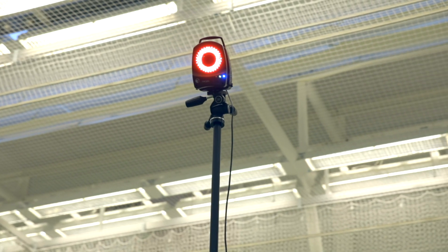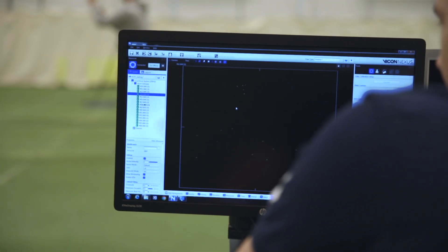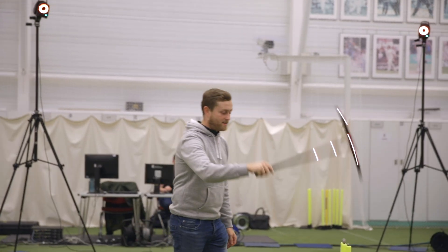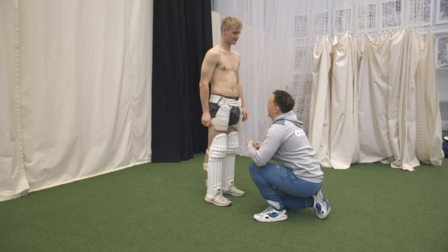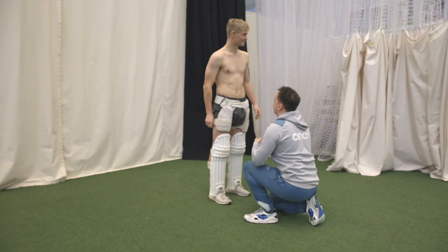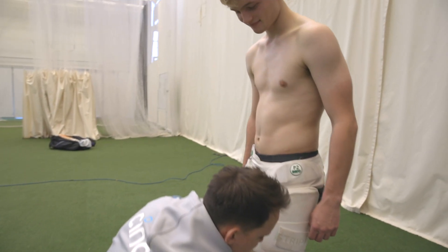To do this we're using 17 Vicon cameras, and that allows us excellent precision with understanding joint angles and how the players move in relation to their performance. For issues of confidentiality we won't be showing the actual women's cricket squad performing today. All data that you will see is of the actual players; however, we have a volunteer who's going to be performing the same batting task for demonstrative purposes for this video.